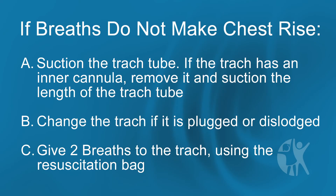Give two breaths to the trach using your resuscitation bag. Continue CPR until you see signs of life, another rescuer takes over, or help arrives.